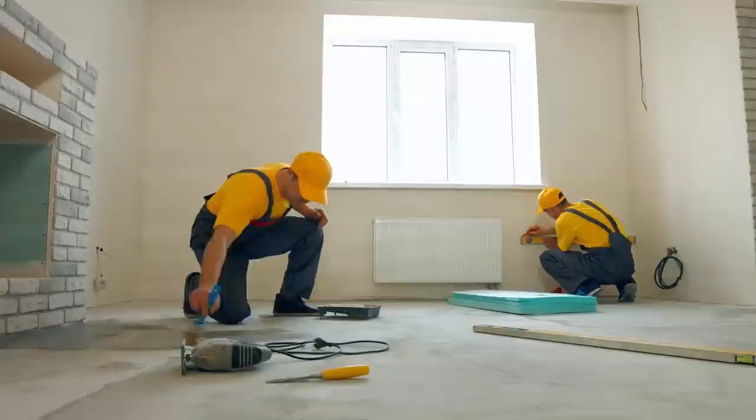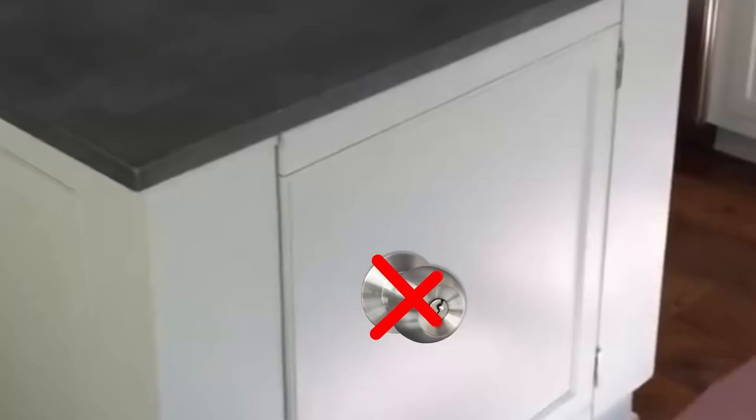A contractor working in a particular house found a strange cabinet in the kitchen with heavy-duty hinges but no handle. By sliding back the countertop, he discovered stairs leading downwards to an ingeniously concealed wine cellar.